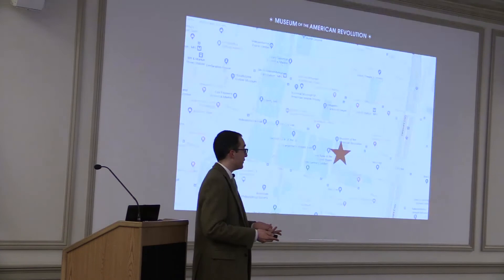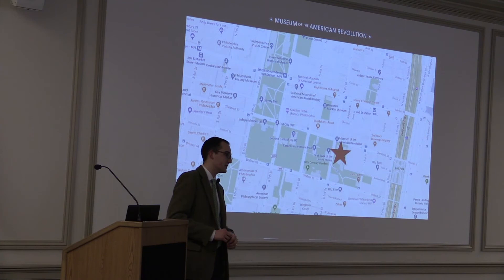I encourage you all to come to 3rd and Chestnut Street in Old City, Philadelphia to visit the Museum of the American Revolution. Thank you very much.